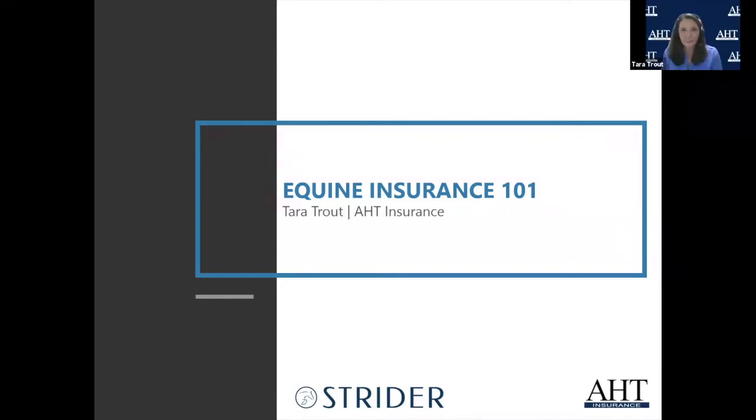Thank you. My name is Natasha — if any questions come to mind, please chat them to me and I will read them out loud at the end for Tara to answer. Well, thank you Natasha. Thank you very much, and thank you to everyone who decided on this rainy Monday — if you're on the east coast it's raining — to listen about insurance. I admire your courage.